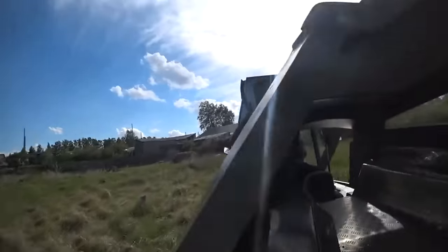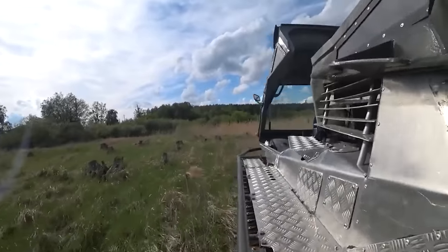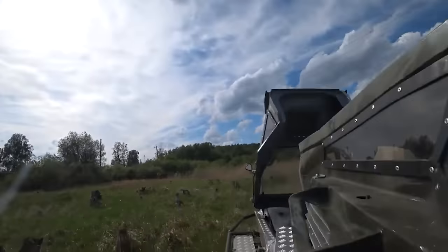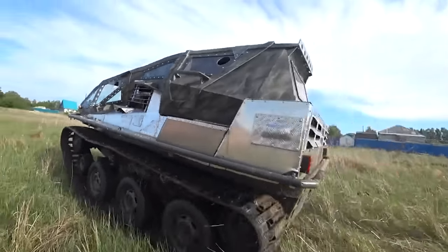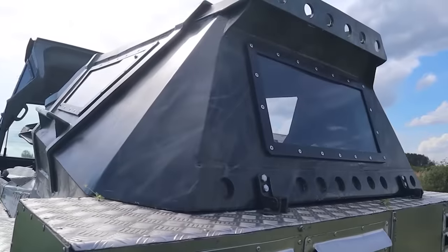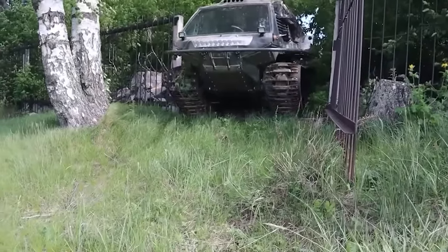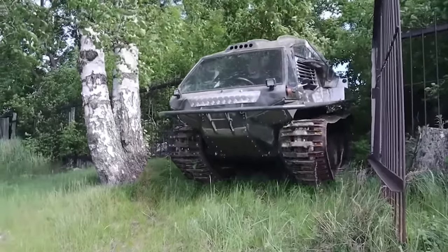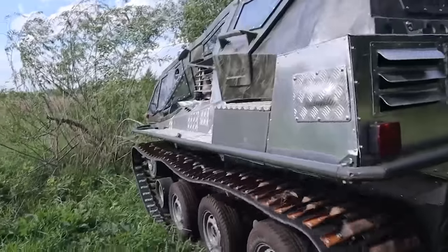There's even an option for evacuation in case of rollover. The weight of the model is about 4,409 pounds, while the capacity is four people. The vehicle is equipped to drive in mud, snow, and swampy terrain, and is stable on water. The speed is about 37 mph. Opinions in the comments are divided — many highlight the interesting design but have doubts about its practicality.